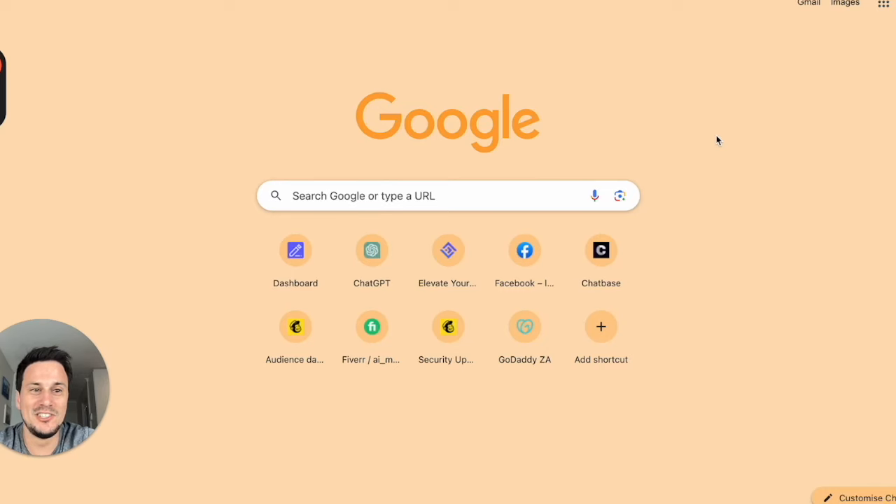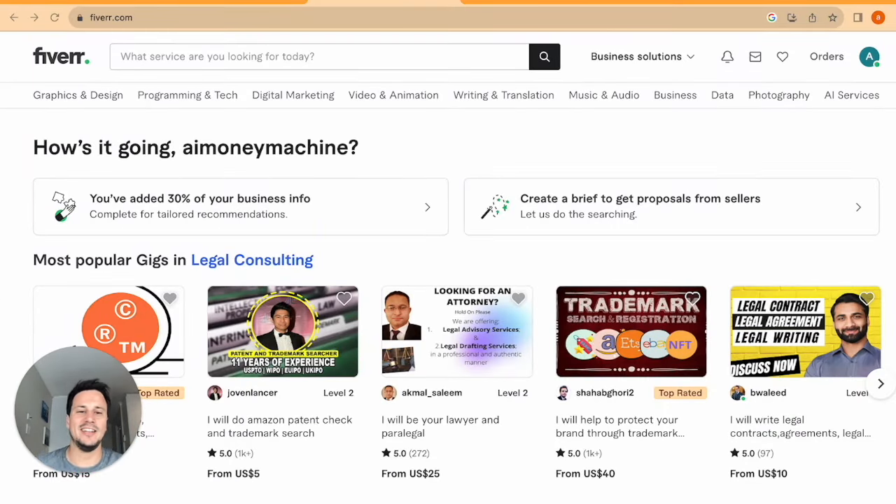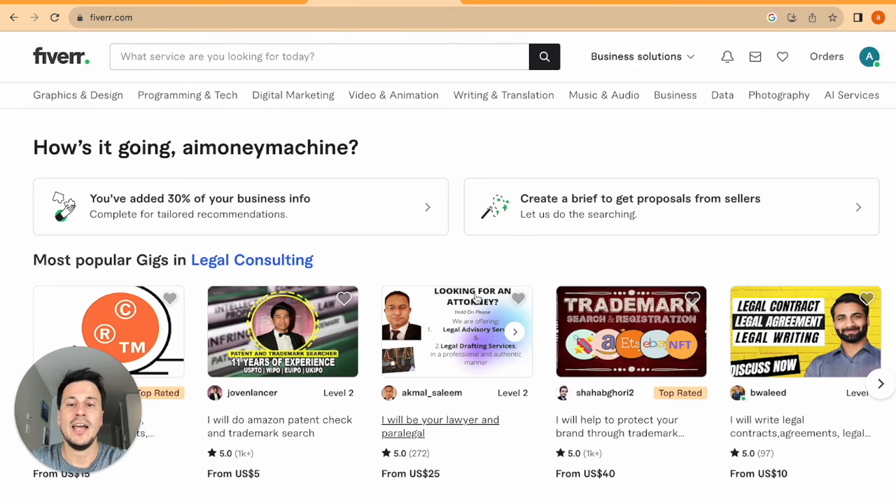The first thing you need to do is go to either Fiverr or Upwork — the two big freelance platforms. For this video I'm going to use Fiverr. Once you're in the Fiverr platform, set up an account — it's very quick and completely free. Then we start step one: choosing a niche that you're going to focus on as the service you offer to clients.